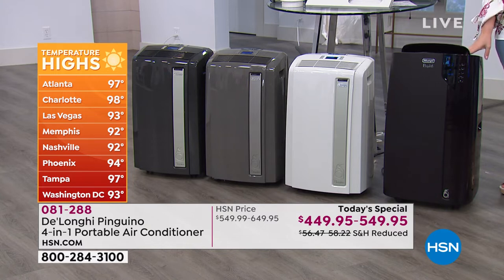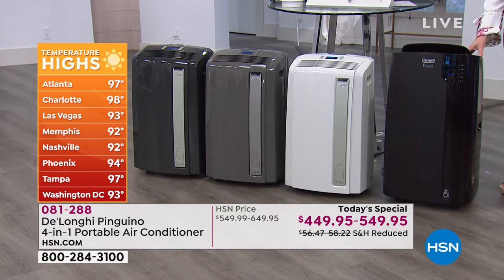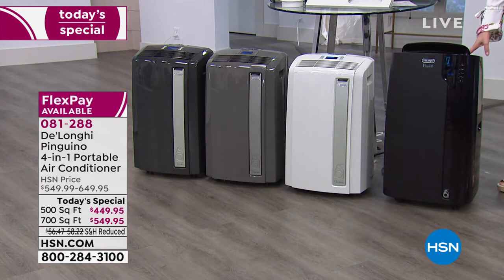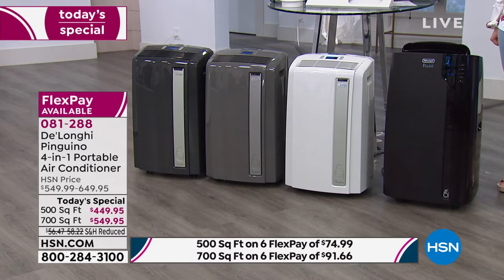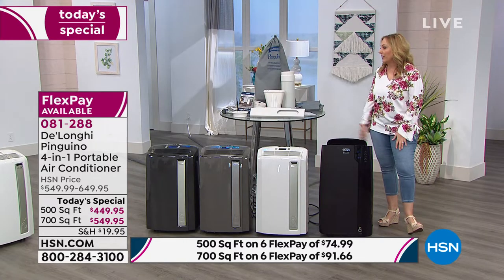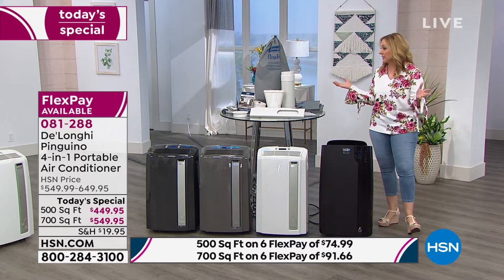Look at the temperature across the country right now — Tampa is 97, Atlanta too, Charlotte 98, Las Vegas 93, Memphis 92. It's miserable. Some people think they'll run to the store and get a wall unit, but I stayed in a place this weekend with a rattly wall unit that was wheezing and sputtering in an unsuccessful attempt to cool the room. Old-fashioned wall units don't dehumidify, and they don't have a heater. That's the big difference.